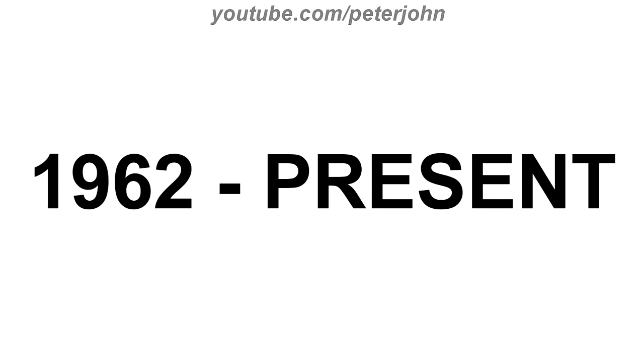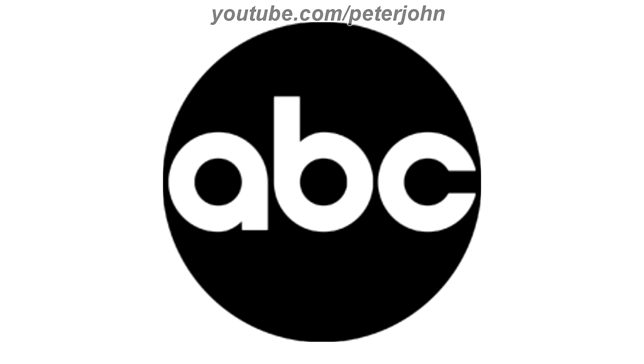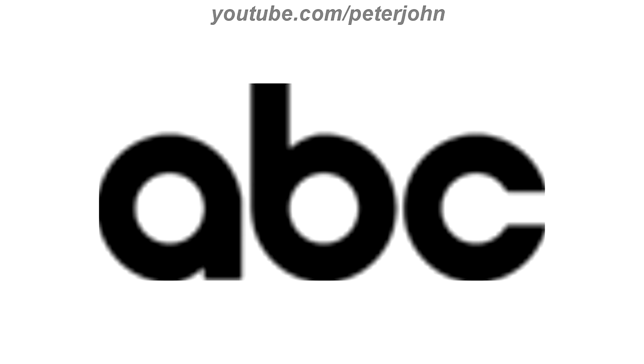1962 to the present, here we have a black circle and inside it there are the letters A, B, and C in white text. Here is the text-only version and a bumper.